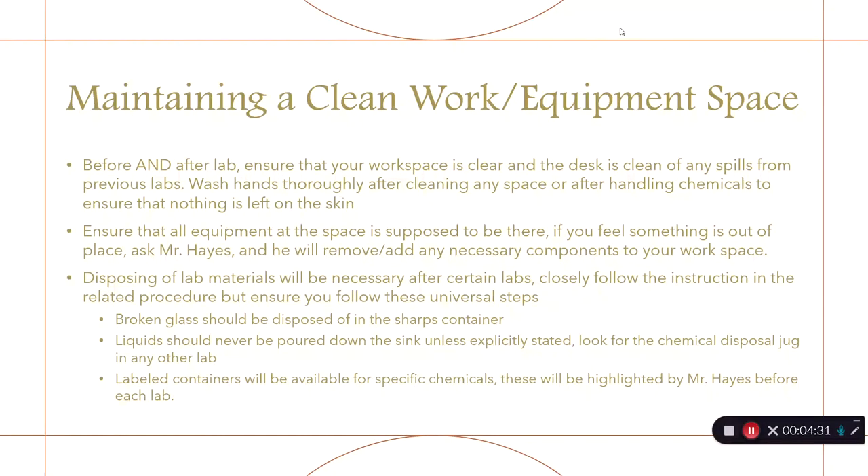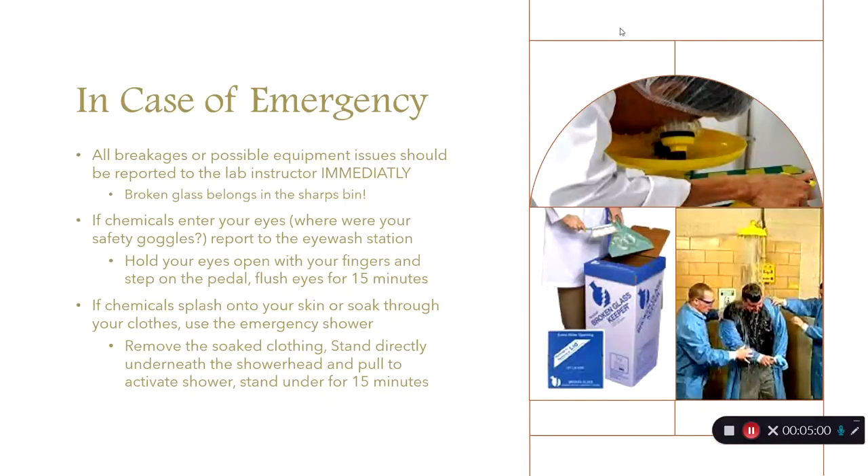When you finish, make sure all materials are disposed of properly. Broken glass needs to go into the sharps container at the front of the room — we don't want janitors getting cut by glass hidden in the trash. Liquids should never be poured down the sink unless explicitly stated, as they can damage the pipes. Look for chemical disposal jugs instead — these are labeled, highlighted before lab, and are airtight to prevent fumes from escaping.